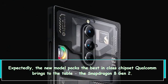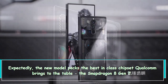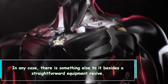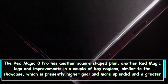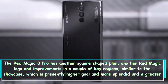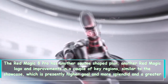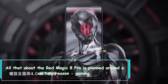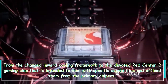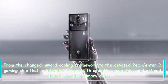Expectedly, the new model packs the best-in-class chipset Qualcomm brings to the table — the Snapdragon 8 Gen 2. But there is something else to it besides a straightforward hardware refresh. The Red Magic 8 Pro has a new square shape design, a new Red Magic logo, and improvements in key areas like the display, which is now higher resolution and brighter, plus a larger 6000mAh battery. Everything about the Red Magic 8 Pro is planned around a single purpose: gaming — from the redesigned internal cooling system to the dedicated Red Core gaming chip that handles certain tasks and offloads them from the main chipset.